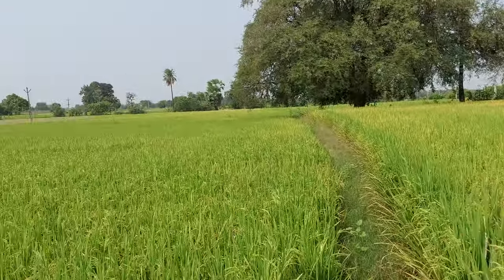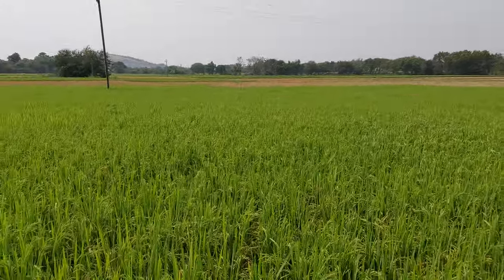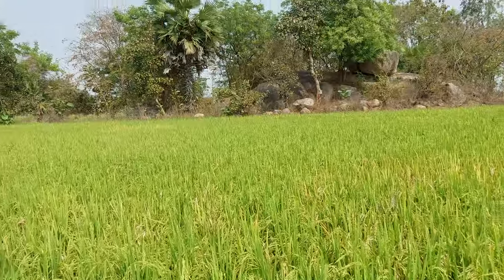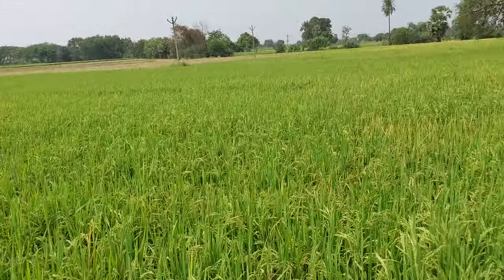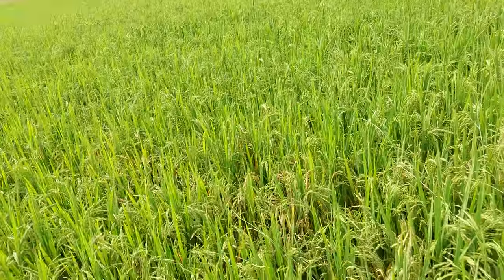Hello everyone, I'm in the fields and walking in the rice field. You can see the beautiful plants. Nowadays, many people who are living in the cities don't know how they will get the rice.